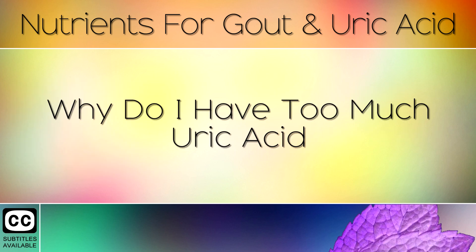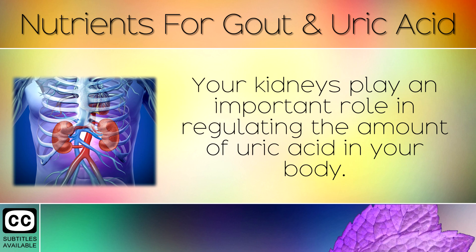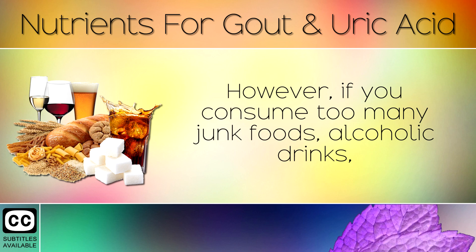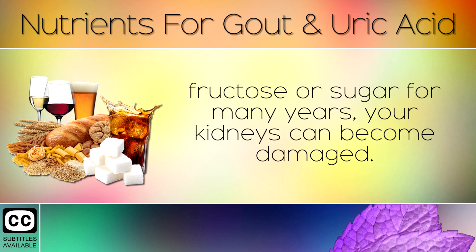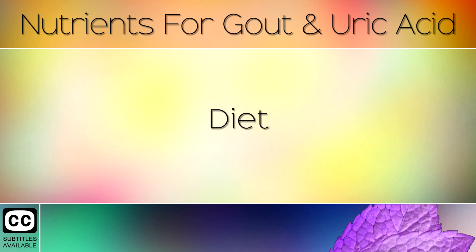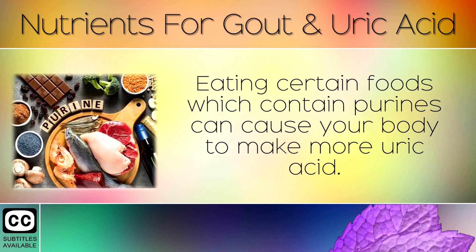Your kidneys play an important role in regulating the amount of uric acid in your body. When they are healthy, they can easily eliminate uric acid through your urine and keep your levels in the normal range. However, if you consume too many junk foods, alcoholic drinks, fructose or sugar for many years, your kidneys can become damaged. This causes problems with eliminating the uric acid, and it starts to crystallise in the joints, causing inflammation and pain.